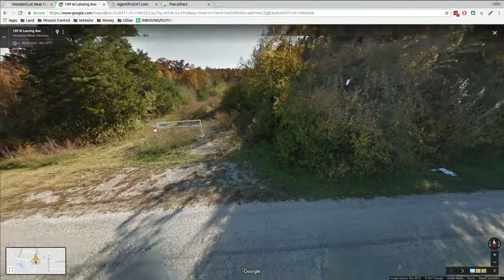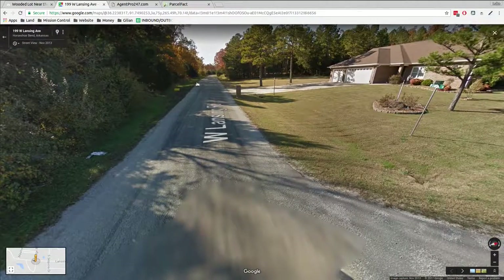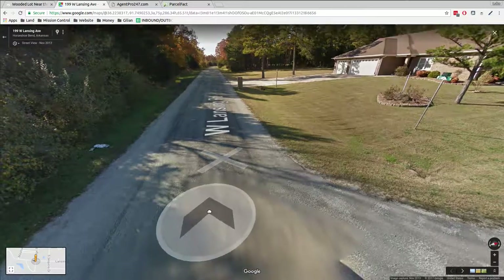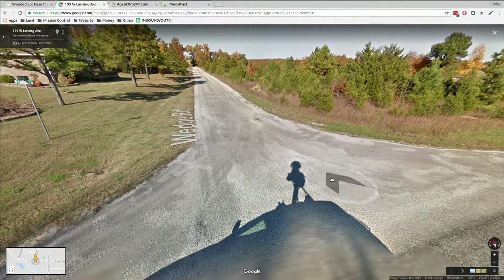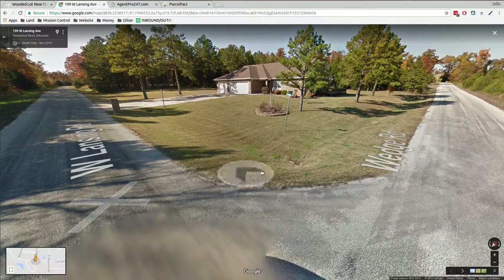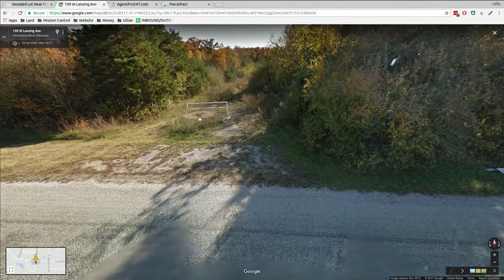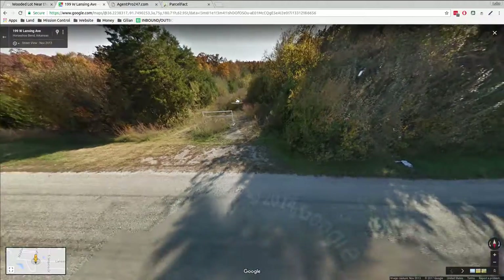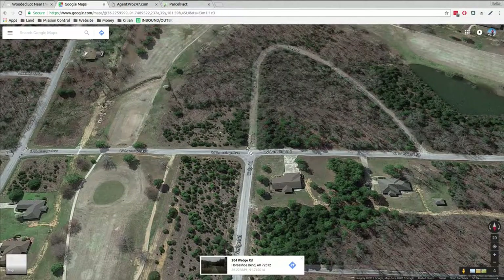Someone put up a little gate. This is a 2013 image. Looks like a nice paved road. Nice well-manicured lawn there. This would be your driveway — let me move that thing out of the way. Cut some bushes, get back into it. Might have to mow it. Your property would be right in here.